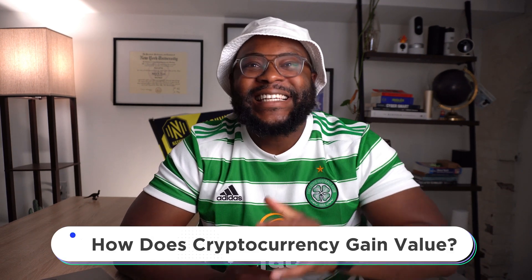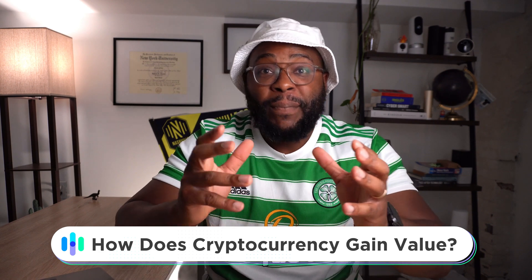Hey folks, it's Gabe with security.org and today let's talk about what makes a cryptocurrency gain value. If I knew how to pick specifically which ones are going to gain a lot of value, I wouldn't be doing this — I would be selling my crystal ball skills to the highest bidder. But today I want to talk about what makes a particular cryptocurrency lose or gain value. So let's go ahead and dive in.